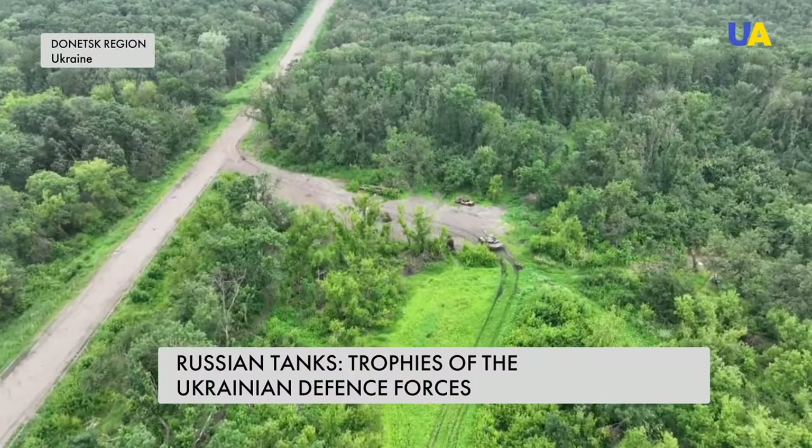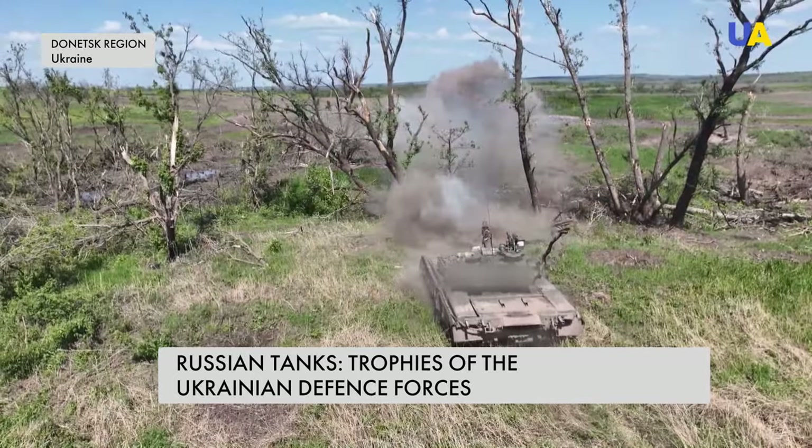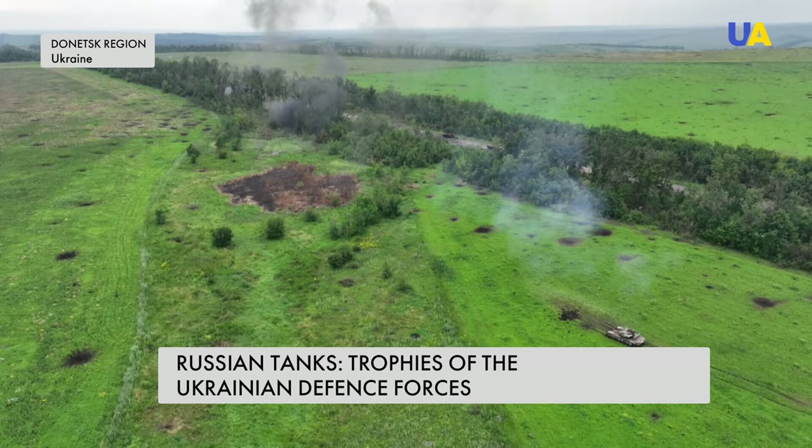The military calls tanks offensive weapons. Infantry conducting assault operations often need the cover of their brothers in arms — the assault crews of combat vehicles.